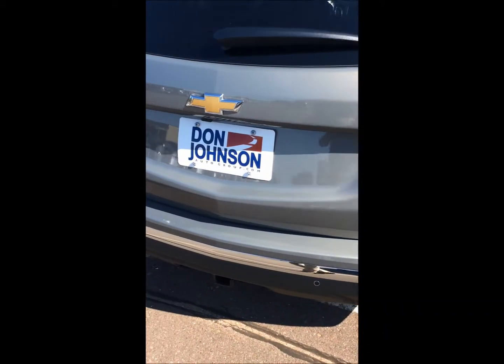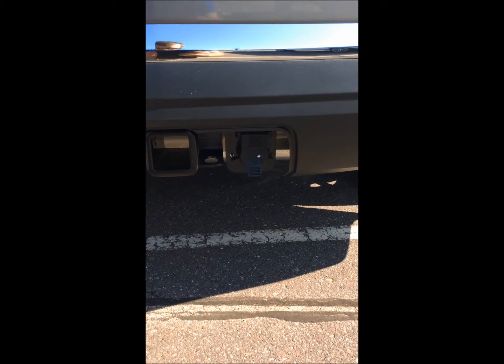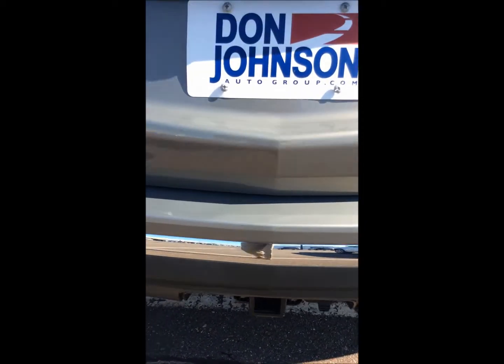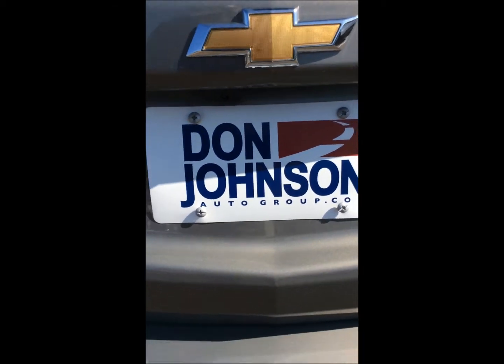On the back here, down on the bottom, you can see that we have our trailer hitch receiver and our seven-point plug-in ready. We also have our backup camera underneath the bow tie there.